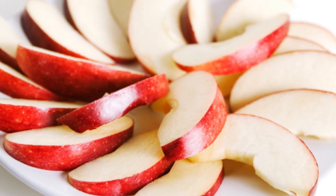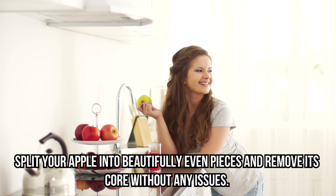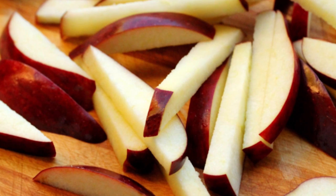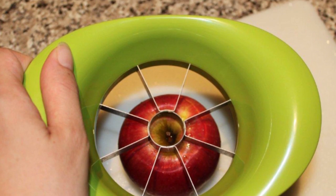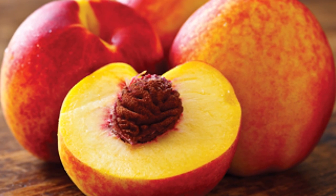most of us prefer having them perfectly sliced. And that's exactly what this little handy gadget will do — split your apple into beautifully even pieces and remove its core without any issues. But you don't have to stop at apples; an apple slicer can also be used for potatoes or any other fruit or vegetable that needs to be cut up quickly and precisely.